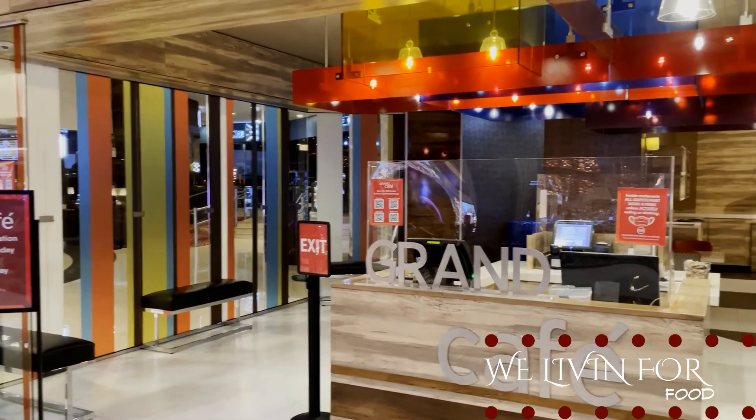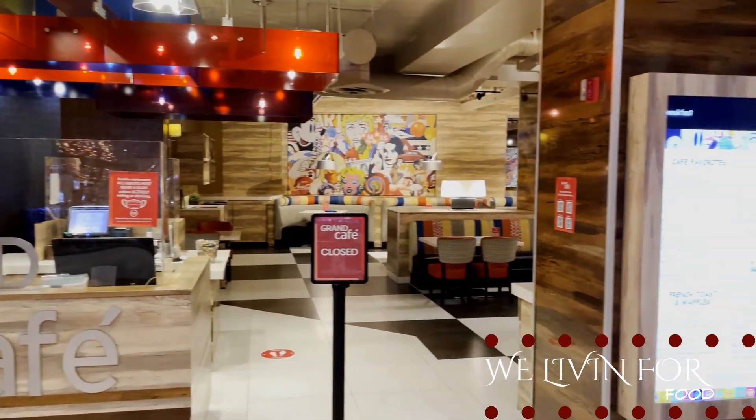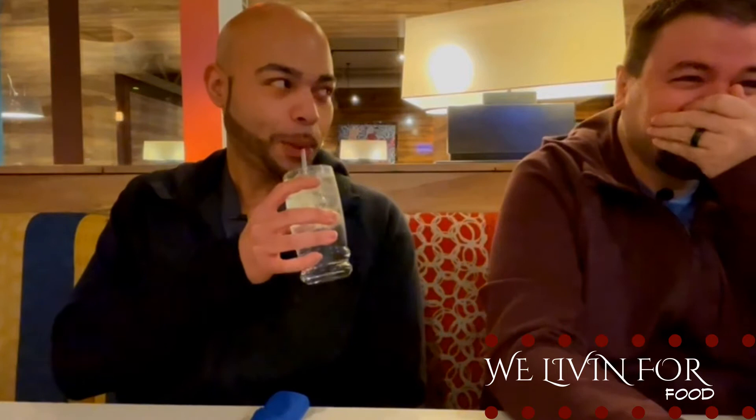We are here at the Grand Cafe in the Grand Sierra in Reno, Nevada. We decided we needed to stop in after last night's fun and get ourselves some breakfast. We are gonna tear up this food because I am feeling those drinks. Hydration — cheers to that. We cheersed last night to the drink of sin, now we're drinking the drink of life.